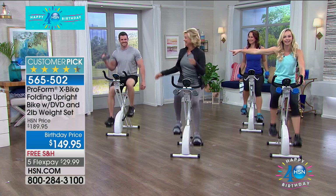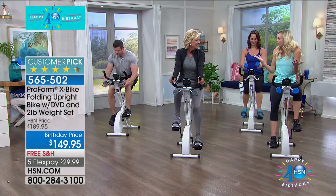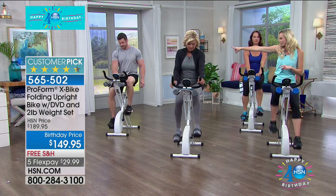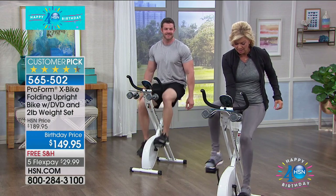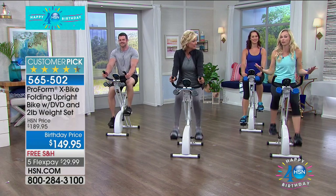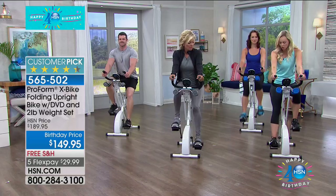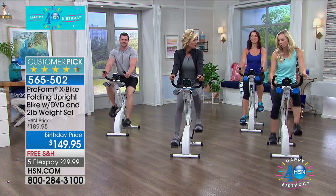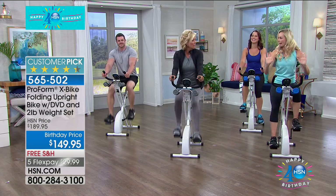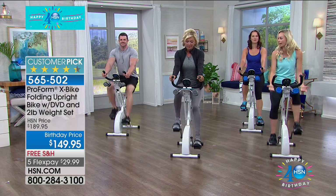We're going to do a four-move 40th birthday workout! Starting with the legs — Dustin, take the resistance to eight. Everyone else can go to four or higher. When you increase resistance it's like going up a hill. Here on the X Bike you control the terrain. Focus on pushing forward — do you feel it? It's like the leg press machine at the gym, toning your quads and outer thighs.